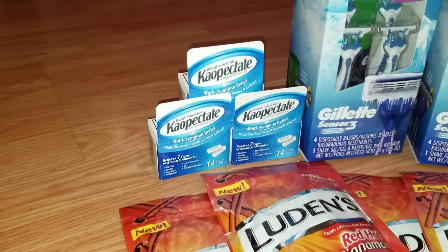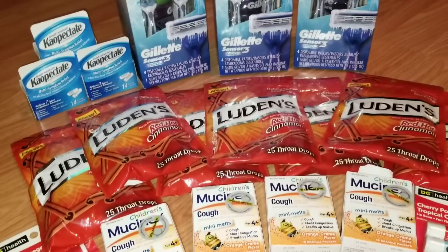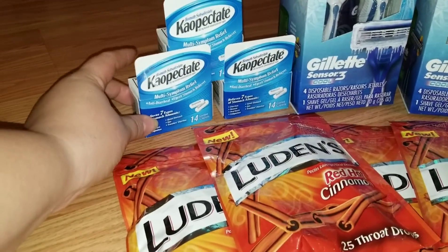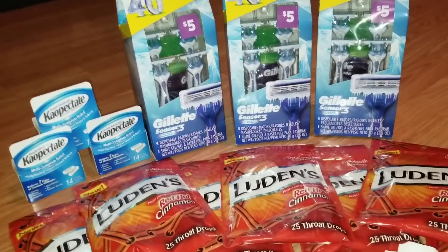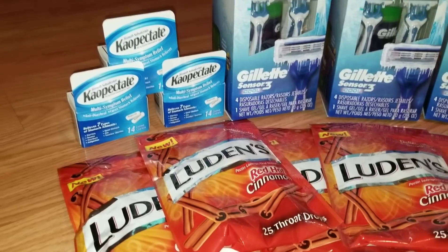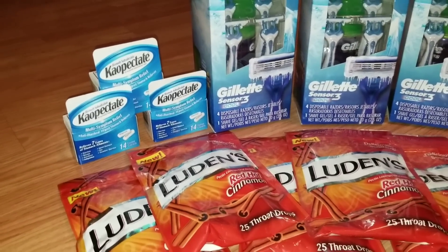The next item I grabbed was this Kaopectate multi-symptom relief. For some reason I always seem to get stomach viruses in the wintertime, and these help with the symptoms of that. I got those at a dollar 45 to a dollar 47 each, and there are 14 caplets in each one. I did purchase some of these at the last clearance event, so now I've got even more of them.